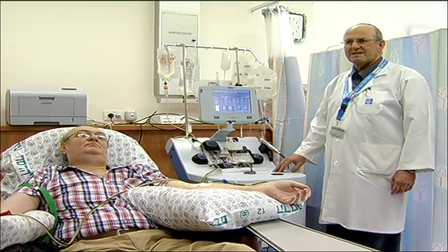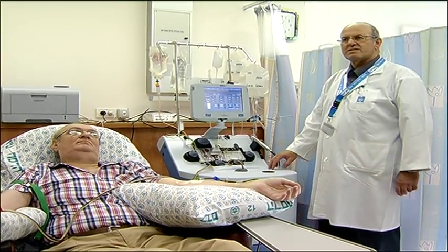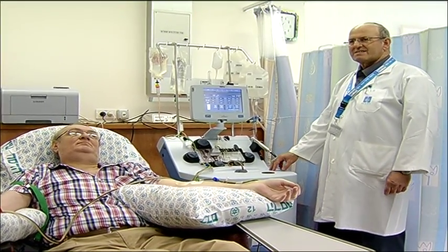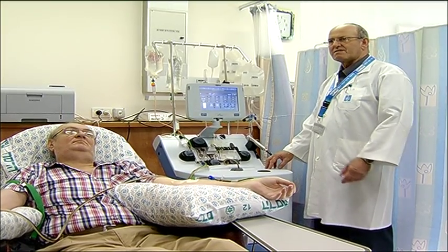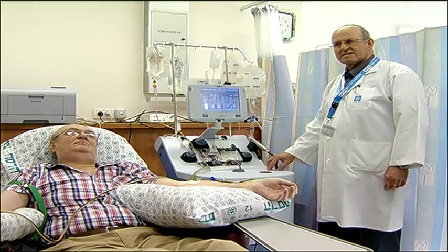Mr. Christian came here in order to collect stem cells for future treatment that he needs in order to recover from his disease. We are collecting stem cells from his blood.